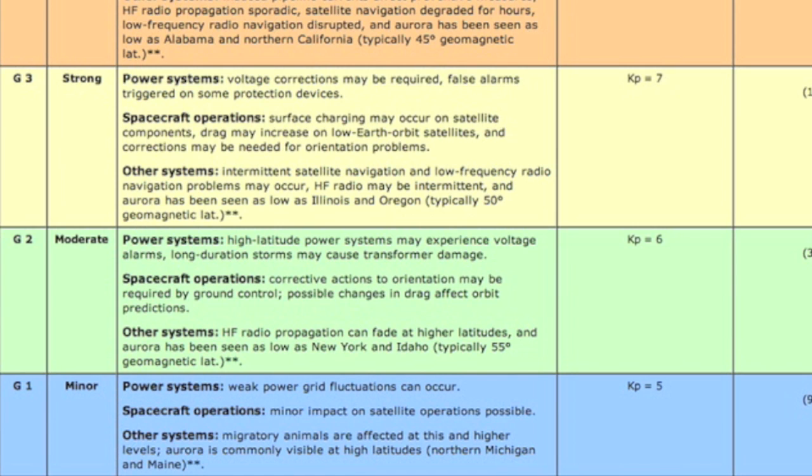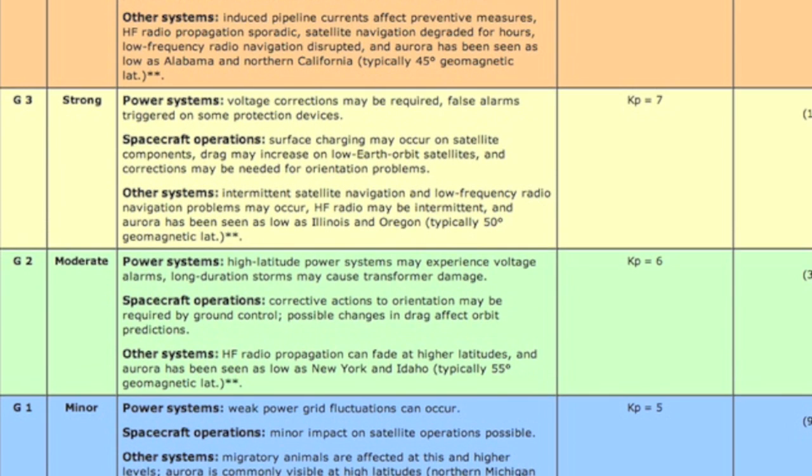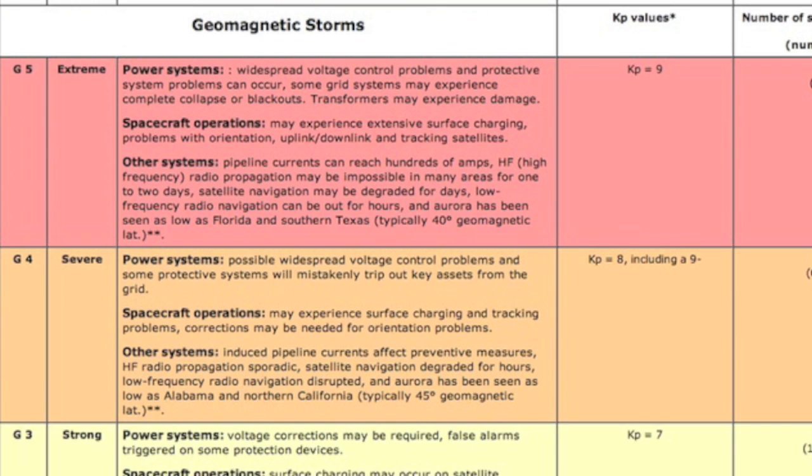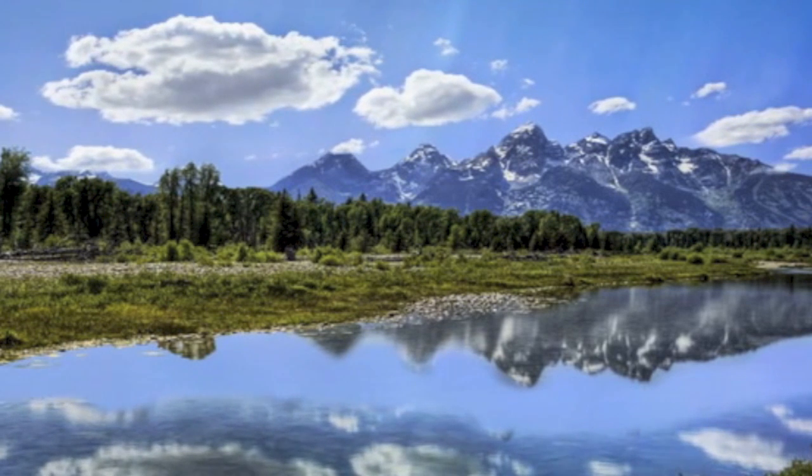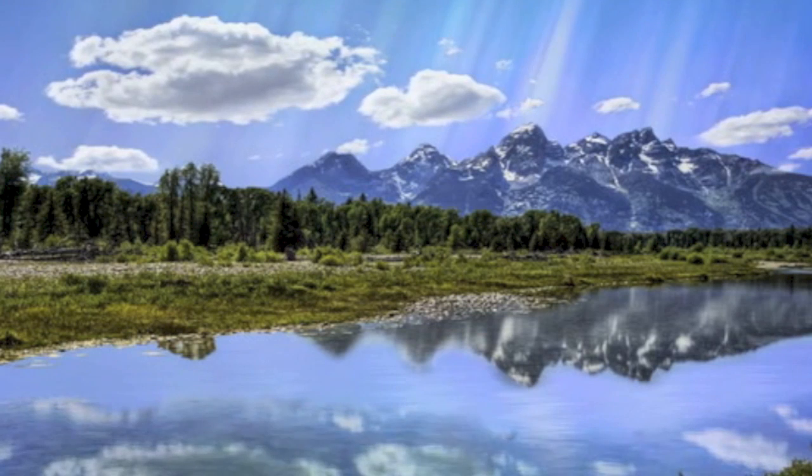The stronger the storm, the larger the effect — satellites, spacecraft, transformers, and power grids become vulnerable to these events when the storms reach their highest levels. Humans have seen numerous level 5 events, but nothing like a repeat of the Carrington event we saw in chapter 6, at least not since we became so dependent on electricity.